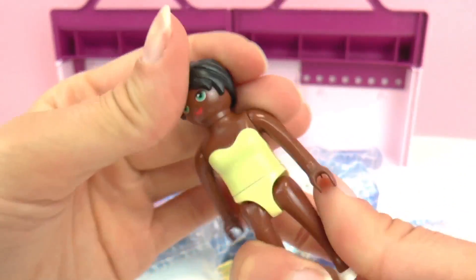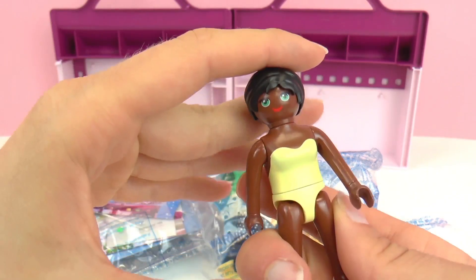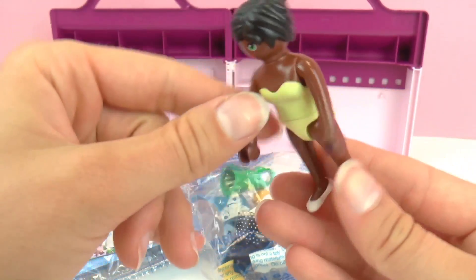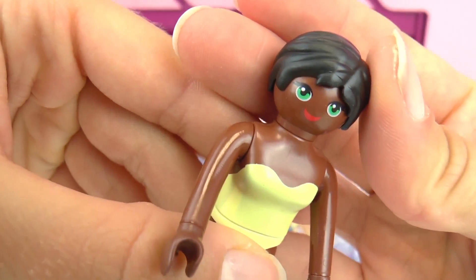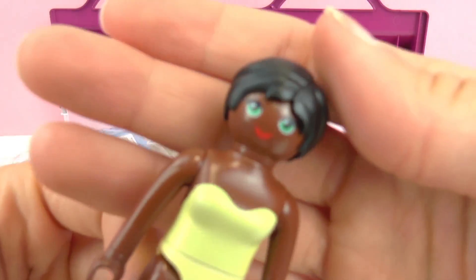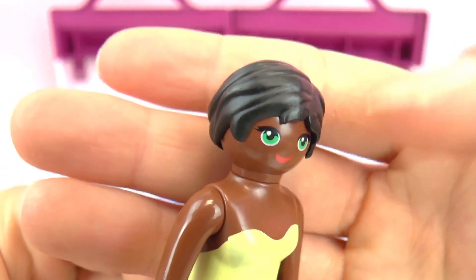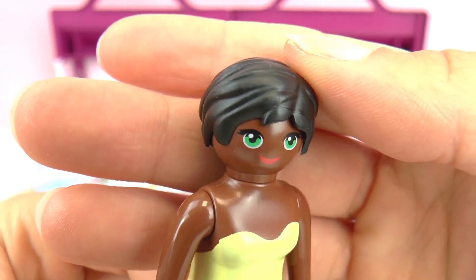So here we have our first Playmobil character. Her hair is swept up in a bun at the back. She has green eyes and a yellow sort of underwear on, as well as a tank top. Very pretty. She also has white shoes — it looks like basic flats. So this is our first Playmobil model, or owner of the boutique — it's up to your imagination.